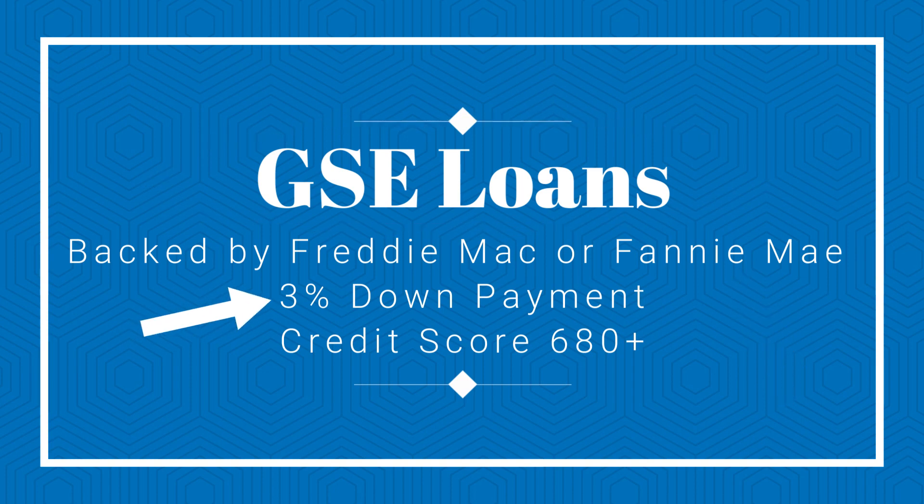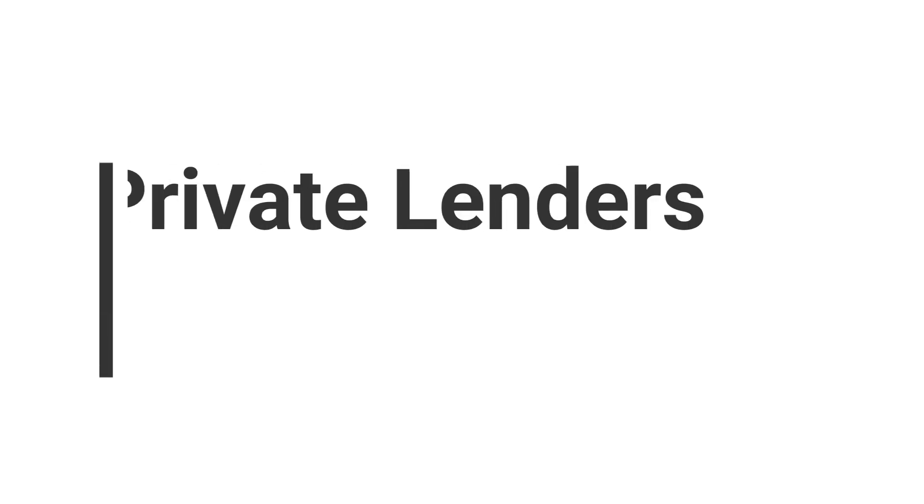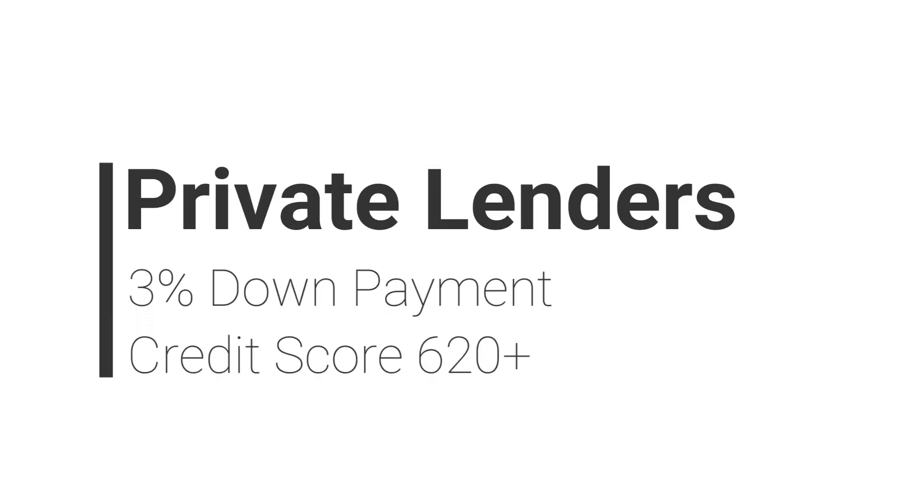GSE loans are available with a down payment as low as 3%. In addition, there are many private lenders that offer loans with down payments as low as 3%, provided you have a credit score of 620 or higher.